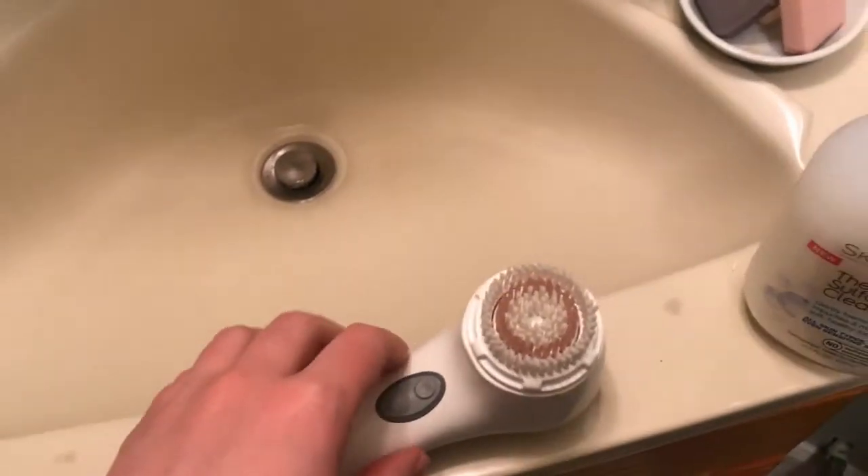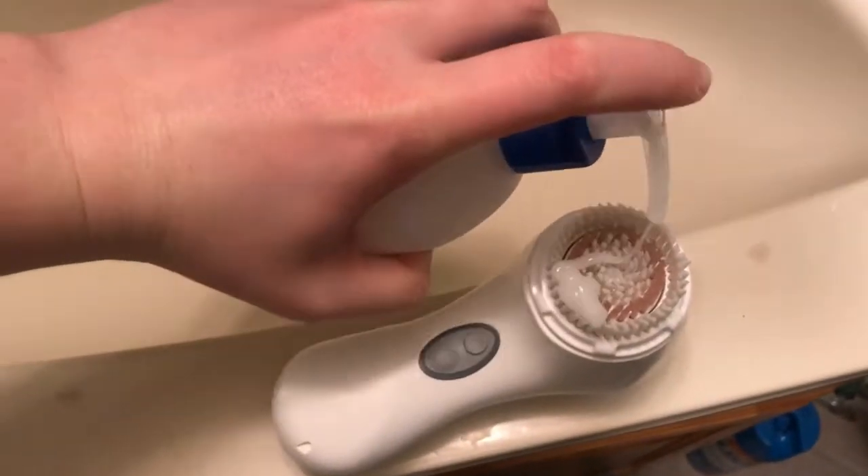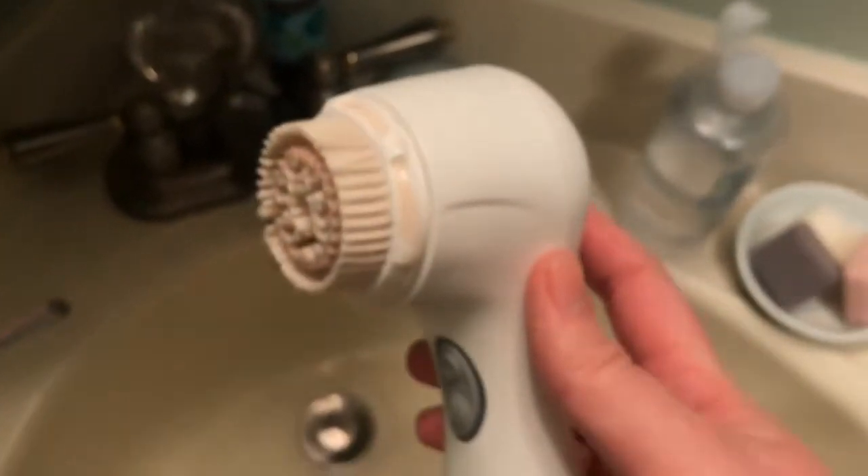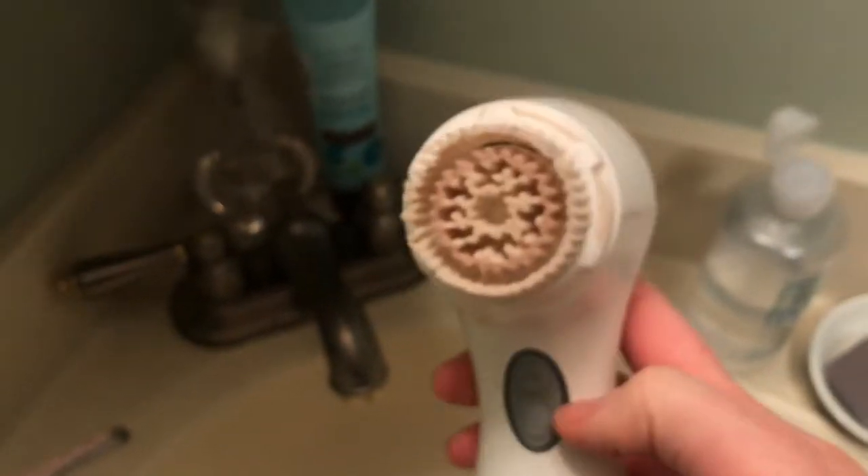These next few steps I normally do in the shower, but I wanted to be able to show you guys — just know you can do these in the shower too. I'm going to use the Clarisonic with this Garnier cleanser the same way I did with the acne cleanser, about two pumps. What I really like about this cleanser is that it's foaming, so I feel like it really gets into all the little pores. You can see how much makeup still came off on the Clarisonic even with the soap — this is why I use two cleansers at night.